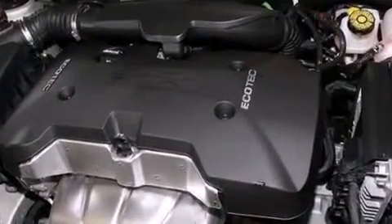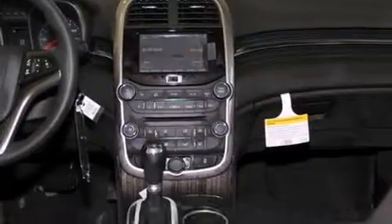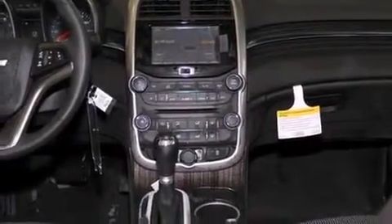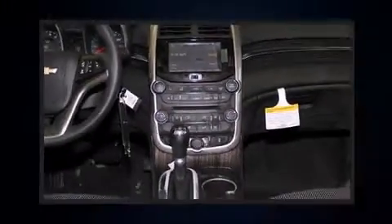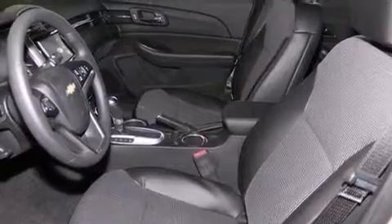Top features include remote keyless entry, delay off headlights, variably intermittent wipers, a built-in garage door transmitter, an automatic dimming rearview mirror, turn signal indicator mirrors, and more.